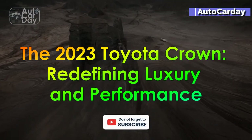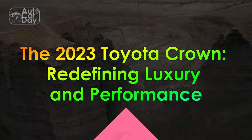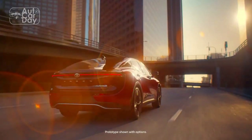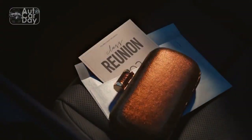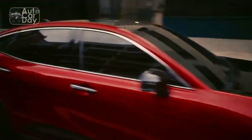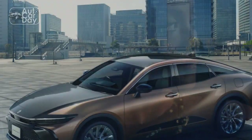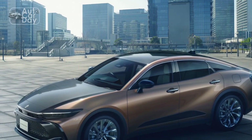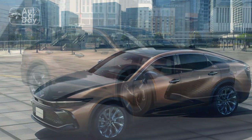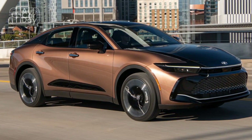The 2023 Toyota Crown: Redefining Luxury and Performance. In the world of luxury sedans, the Toyota Crown has held a special place for decades, blending refined elegance with cutting-edge technology. As we delve into 2023, Toyota continues to impress enthusiasts and drivers alike with its latest iteration of the Crown, which effortlessly carries on the legacy of its predecessors while embracing innovation and modernity.